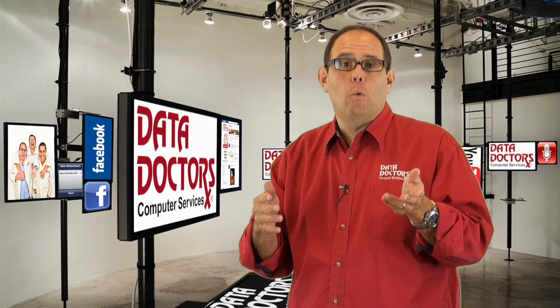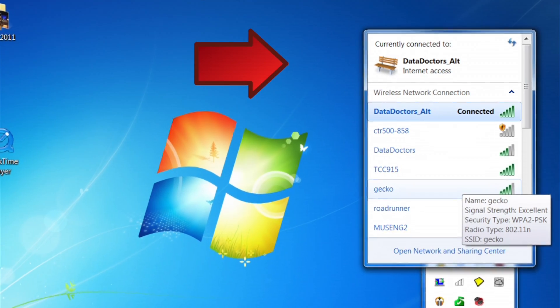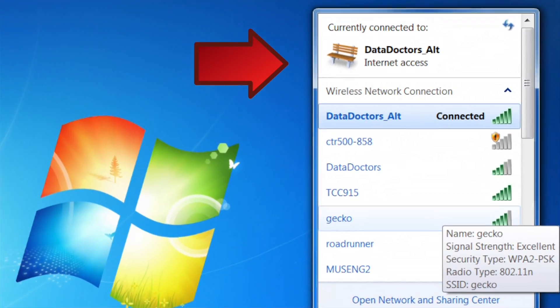What's an SSID? I'm glad you asked. An SSID, or service set identifier — that's the technical babble — it's simply the name of your wireless network. Hide your network name by telling your router to stop being a blabbermouth.